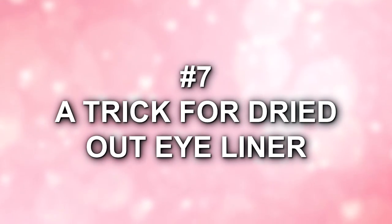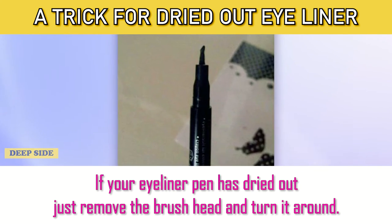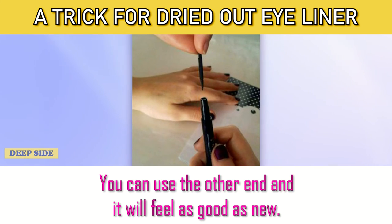Number 7: A Trick for Dried Out Eyeliner. If your eyeliner pen is dried out, just remove the brush head and turn it around. You can use the other end, and it will feel as good as new.